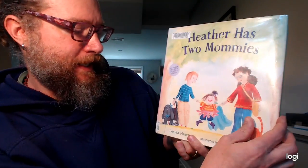Hi, my name is Matt Gwynn, and I'm happy to be participating in the Read Aloud program from On Earth Peace. Today, I'm going to be reading Heather Has Two Mommies. It's by Leslea Newman and illustrated by Laura Cornell.